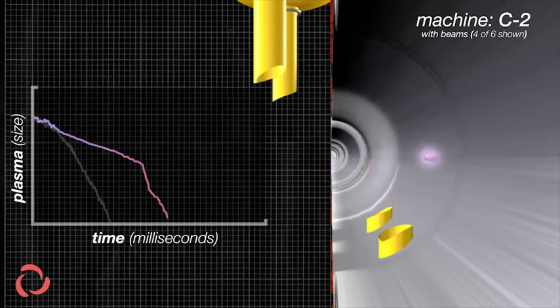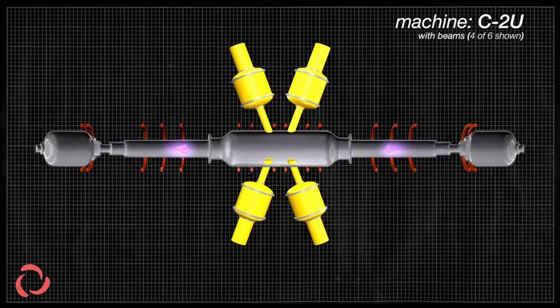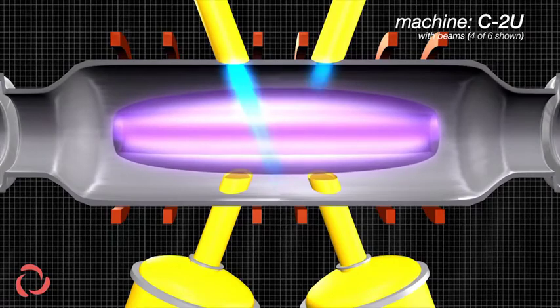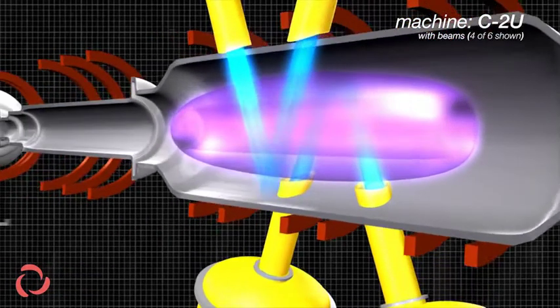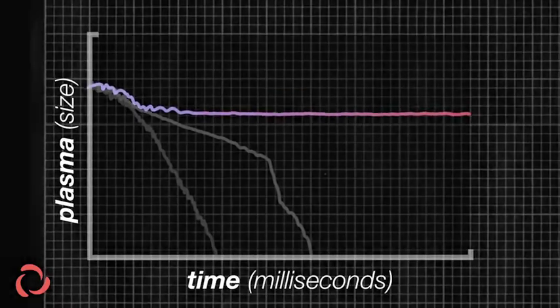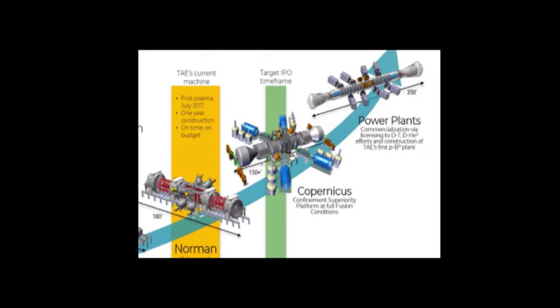This allows them to perform 60 beam shots per day and gather 10 gigabytes of data per single shot, with data analysis taking only three to four seconds. Most fascinatingly, they plan commercialization as soon as 2023, after their next machine, Copernicus, is constructed and properly tested. Copernicus should bring net energy gain, with their target being a sizable power plant between 350 and 400 megawatts — around the same output as a single thermal power plant unit — and it is far cleaner than the coal and gas fueled reactions used in such thermal power plants.